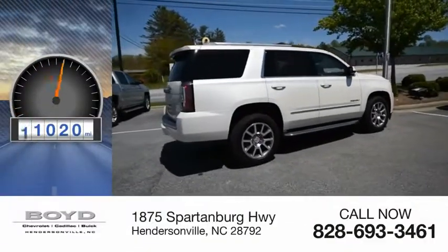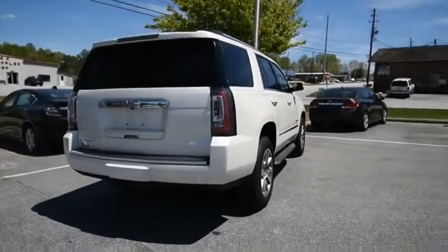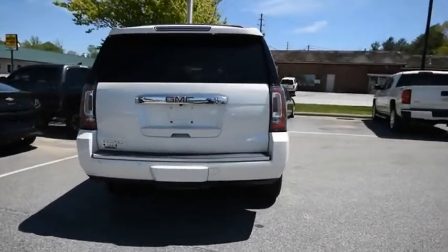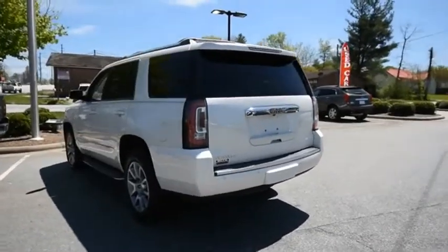This vehicle has less than 85,000 miles. Peace of mind comes standard with GMC's 100,000-mile five-year powertrain warranty and Yukon's five-star frontal crash test rating.